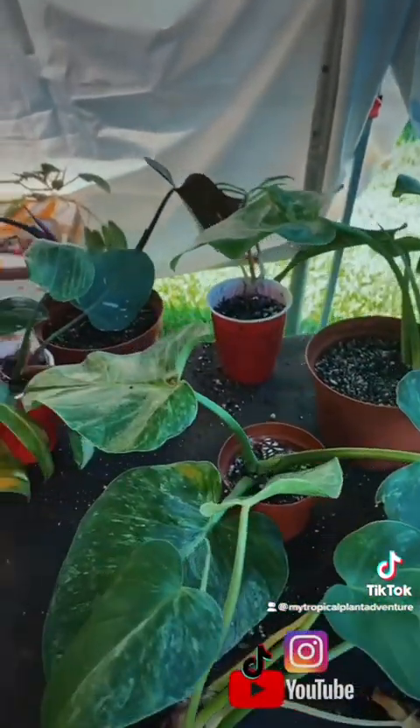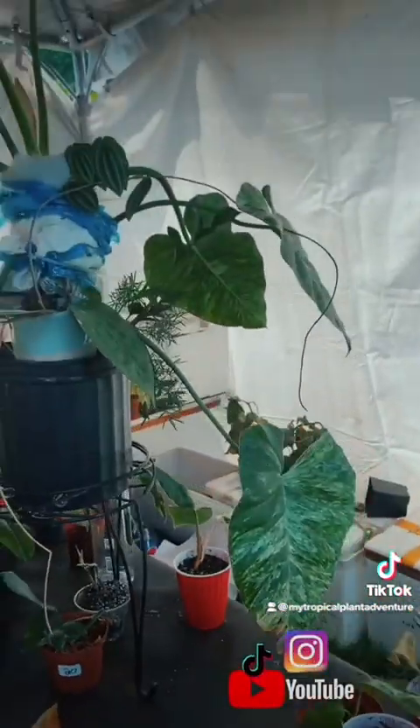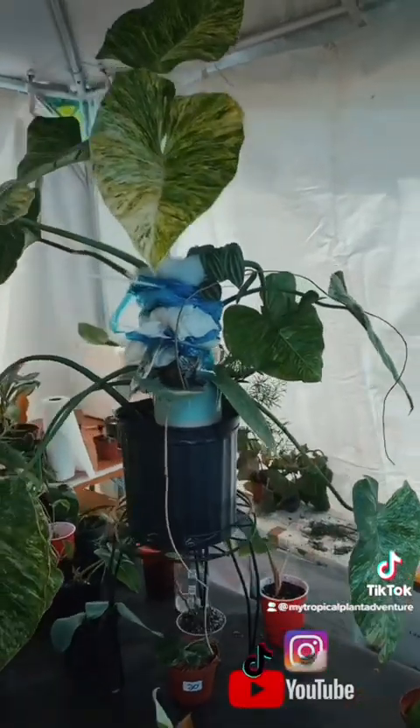And your nursery is Patch of Nature? Yes, Patch of Nature from North Carolina. And you're online too as well, right? Yes, that's how we do live videos — that's how we normally sell on our Facebook.